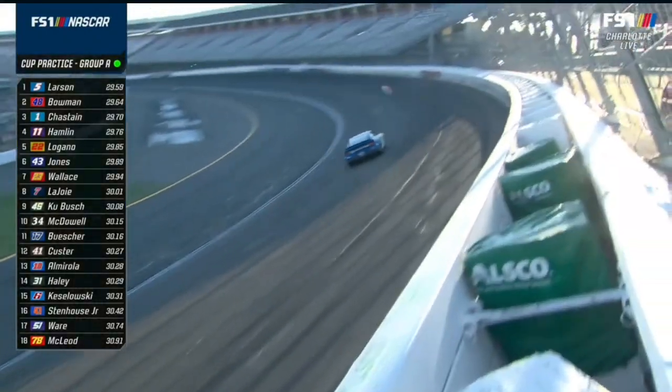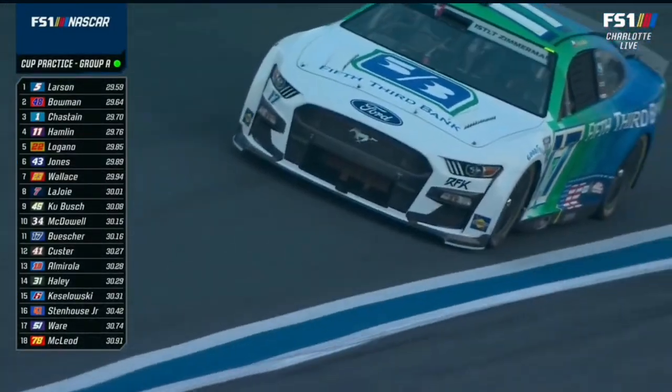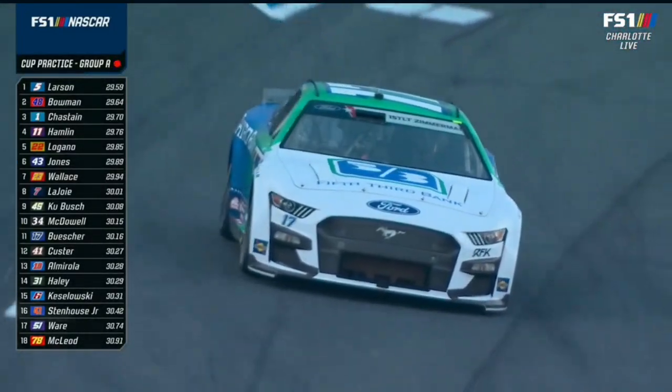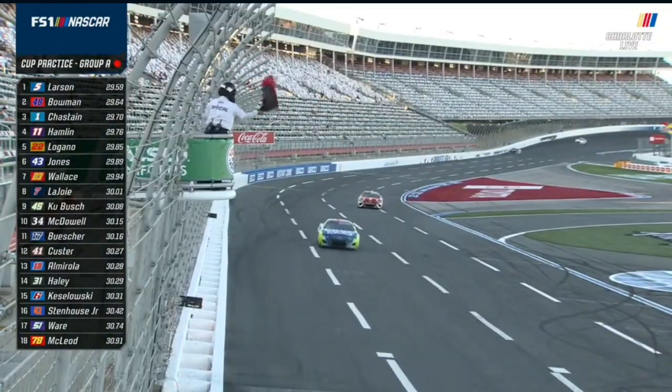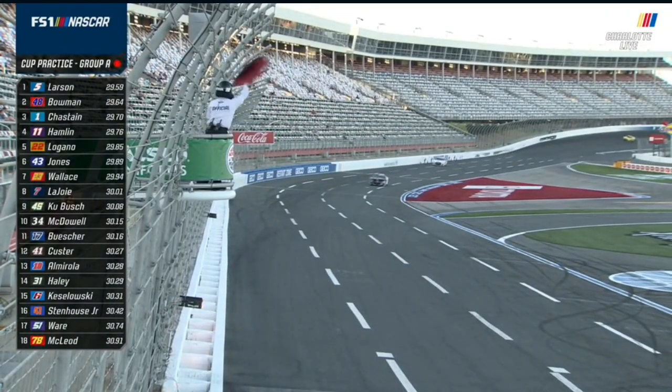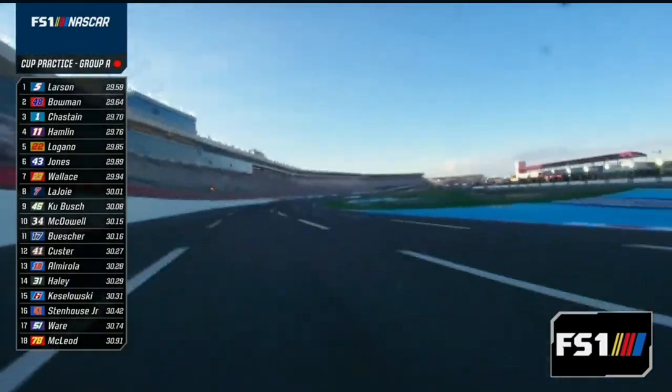All 18 cars from Group A have been on track as this session winds to a close. All the quick laps were put up very early in the session — lap one, two, or three in almost every case. Group A has Kyle Larson as fastest, but as he said, he will not have a chance to qualify that car.